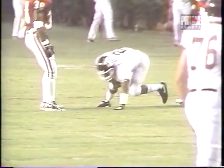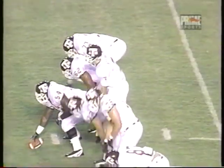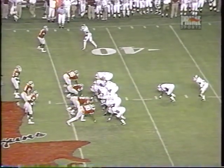Brandon Stewart is really looking confident in that pocket. He's off to a great start. It's going to be a first down. The ball is at the 43-yard line.